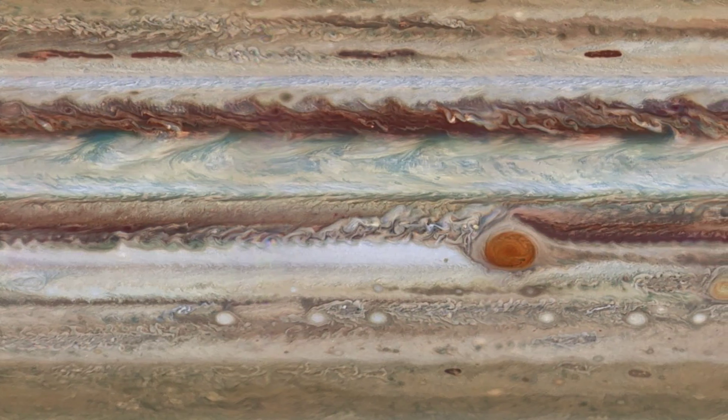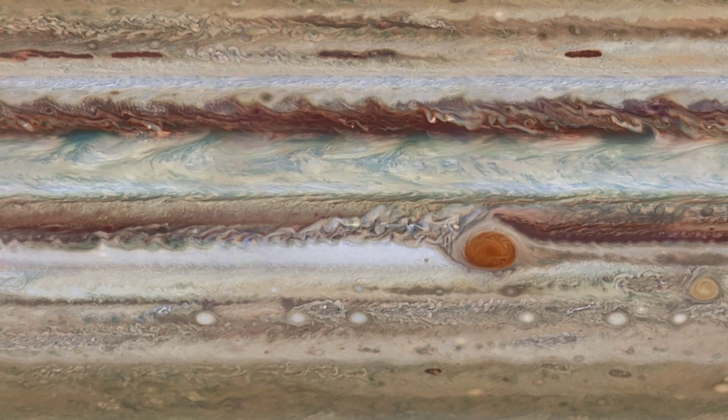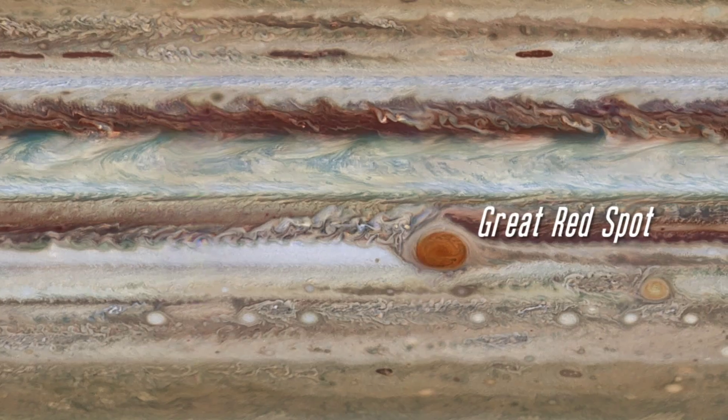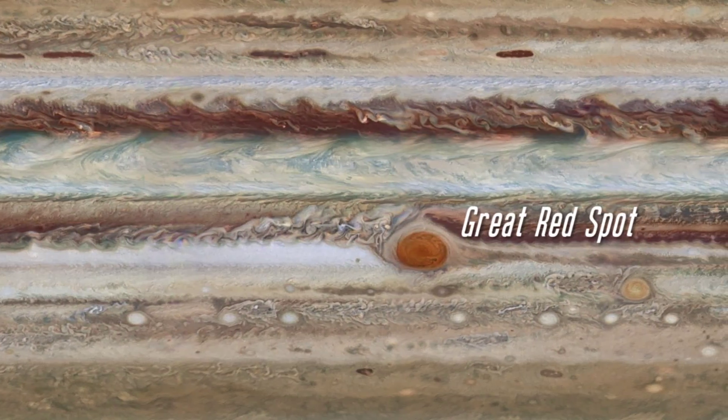22 degrees to the south of the giant's equator, the largest hurricane, known for 300 years as the Great Red Spot, spins once every six Earth days. That's 14 of Jupiter's shorter days.